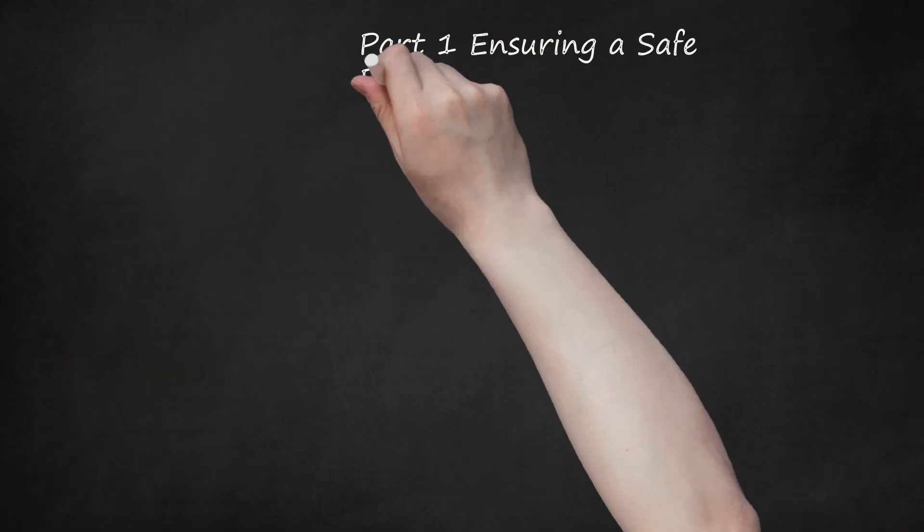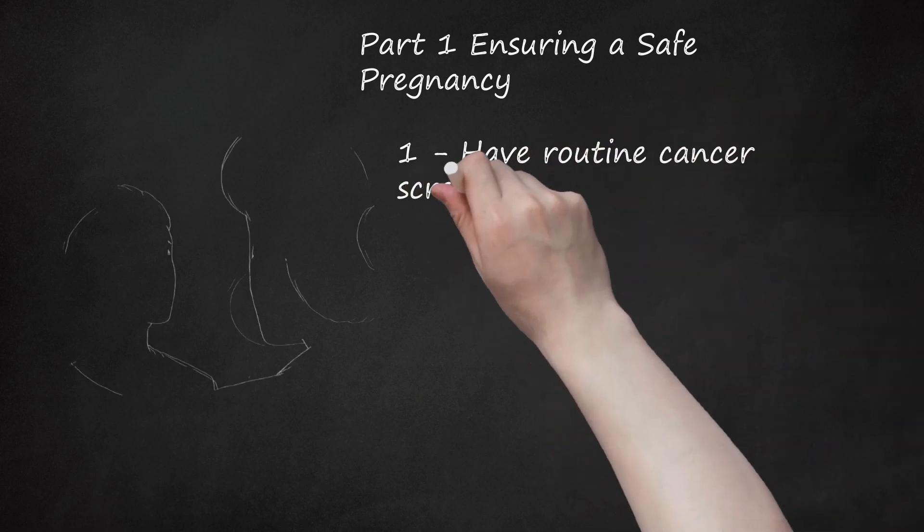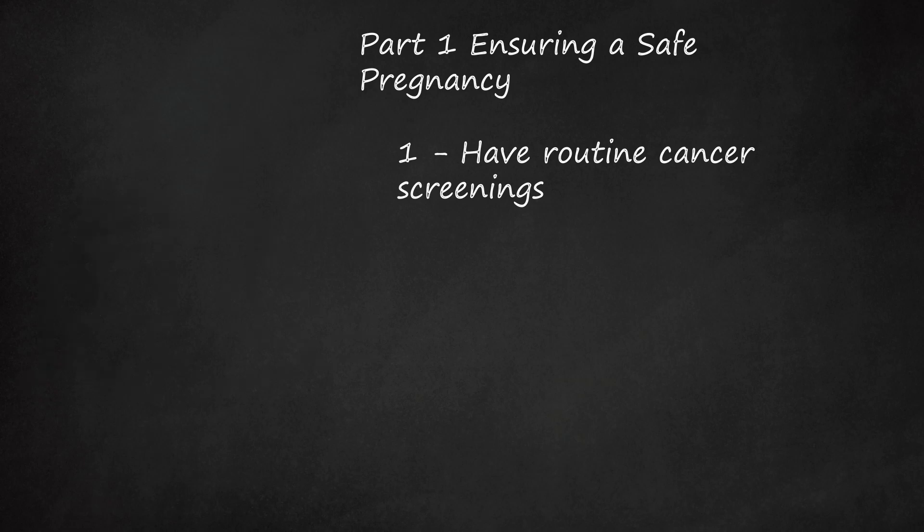Part 1: Ensuring a Safe Pregnancy. Step 1: Have Routine Cancer Screenings. If you are pregnant and you know you have HPV, it's important to get regular screenings for cervical cancer throughout the pregnancy. This can help prevent the chances of complications arising down the line.